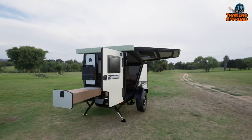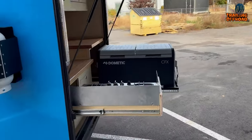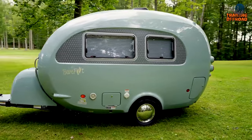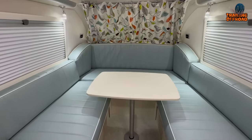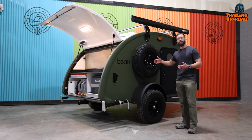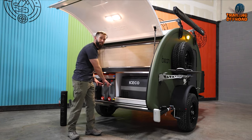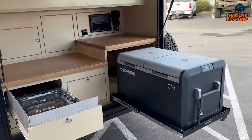Innovative mini camper trailers — when it's about outdoor adventures, the mini camper trailer has emerged as a symbol of compact innovation, combining mobility with comfort to redefine the traditional camping experience. These miniature trailers are designed to be both practical and stylish, offering a perfect solution for those seeking a more intimate and flexible approach to life on the road. In this video, we check out the most innovative mini camper trailers that have captivated enthusiasts and sparked a revolution in the world of nomadic living.